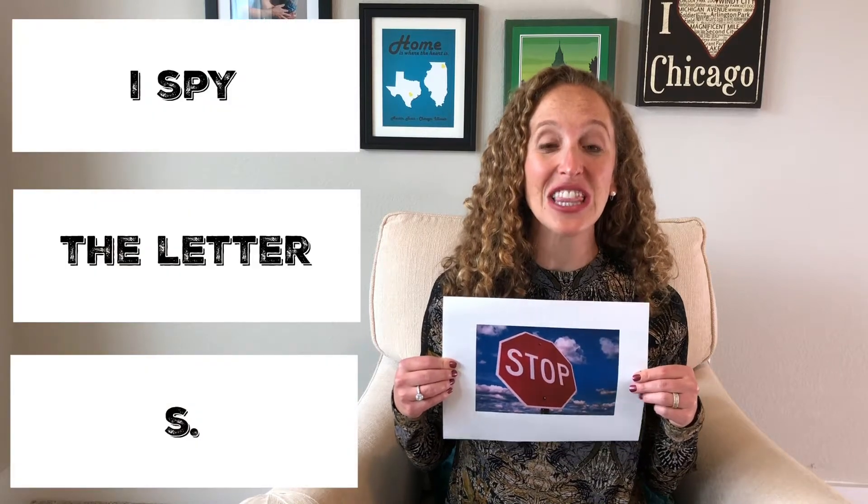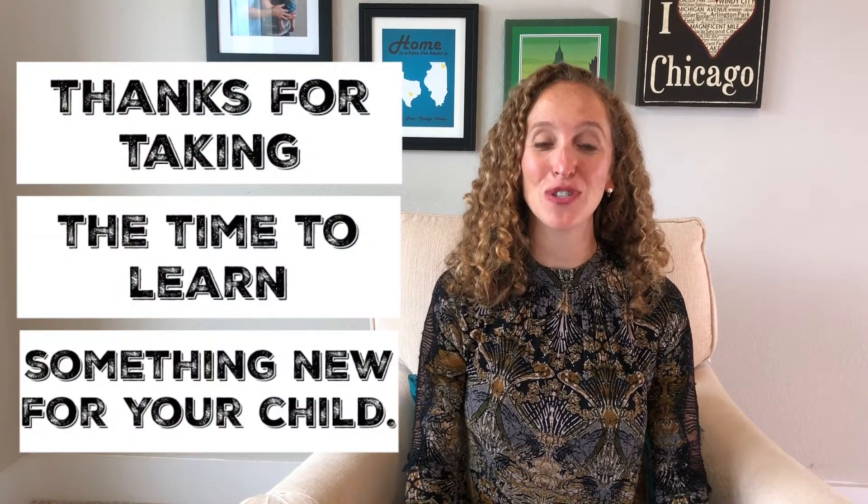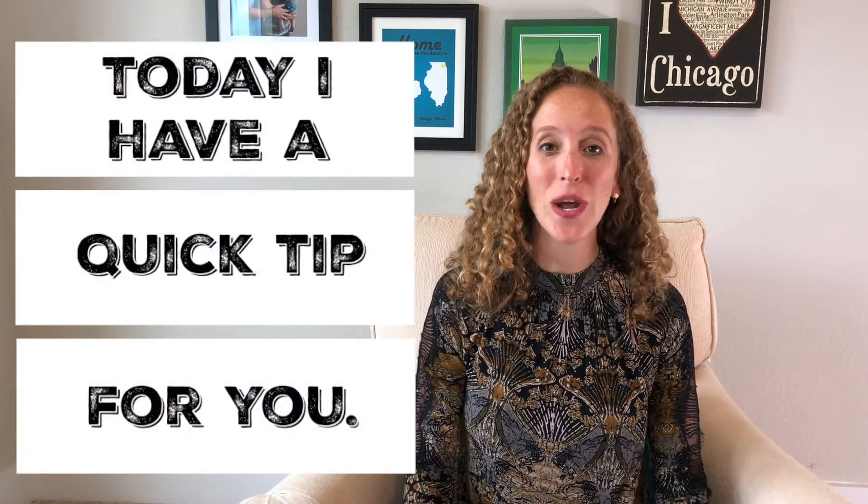I spy the letter S. Howdy, Elise here. Thanks for tuning in to Reading Boots and thanks for taking the time to learn something new for your child. Today I have a quick tip for you.